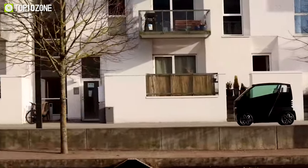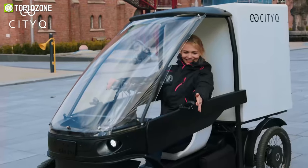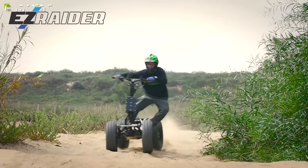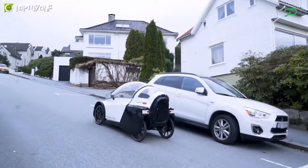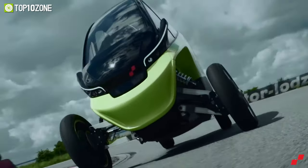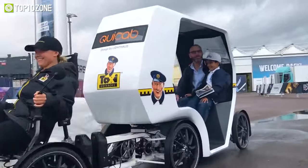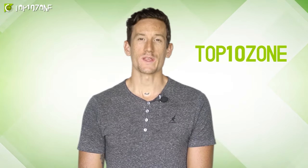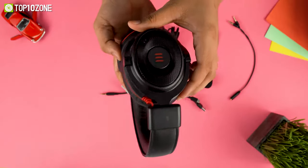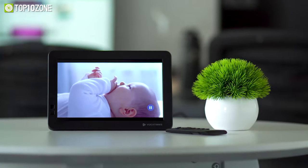Urban mobility vehicles are designed to make your journey safe, comfortable, and enjoyable, but most importantly they are designed for those who are passionate about the environment and want to reduce their carbon footprint. Today we'll show you the top 10 coolest urban mobility vehicles. Here at Top 10 Zone, we are a bunch of product researchers and testers who test, analyze, and research new products and create a list of top 10 best products based on price, quality, features, and user feedback.